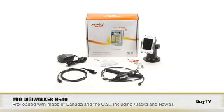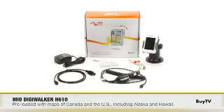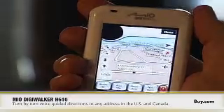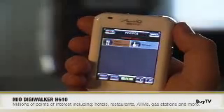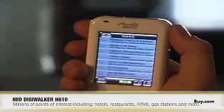This product comes with integrated maps of Canada and the U.S., and the U.S. maps include Hawaii and Alaska. It comes with turn-by-turn voice guided directions to any of those addresses in Canada and the U.S., as well as millions and millions of points of interest — things like hotels, restaurants, bars, ATMs, and gas stations. They're all built in and just a few clicks away.